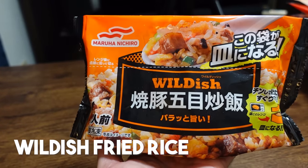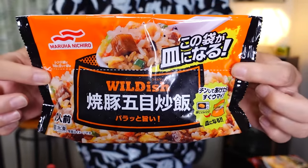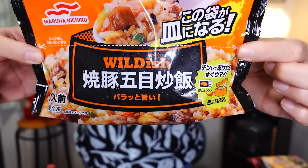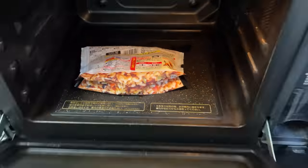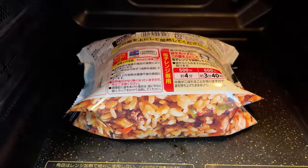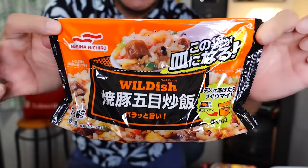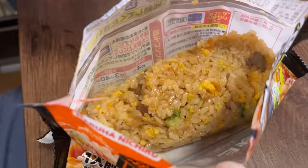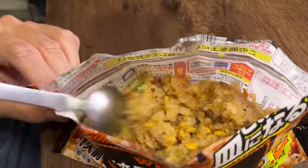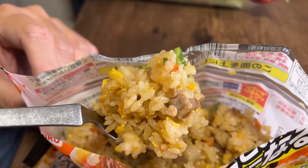This one is called Wild Dish, and this is the char siu fried rice. This is the bowl — you don't need to transfer it to a plate or anything. You just put it directly into the microwave just like this, and it's ready. We simply cut off the top and fluff up the rice. It smells amazing! I'm actually a huge fan of these instant fried rices here in Japan.